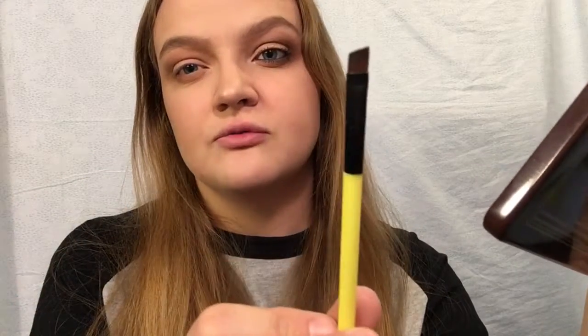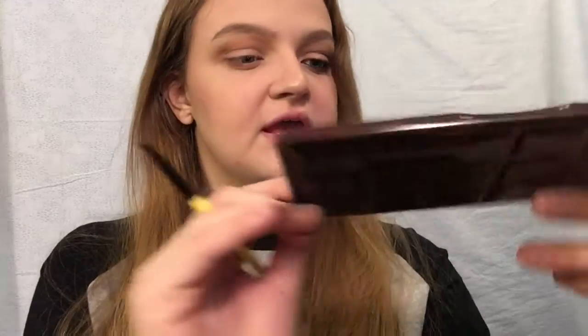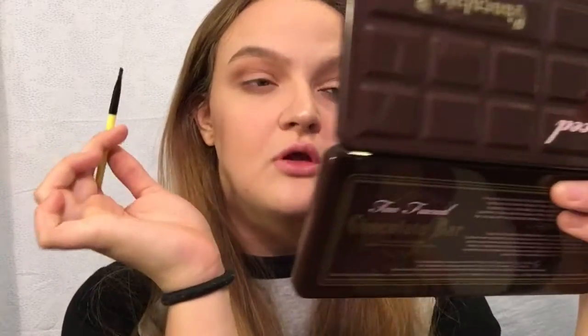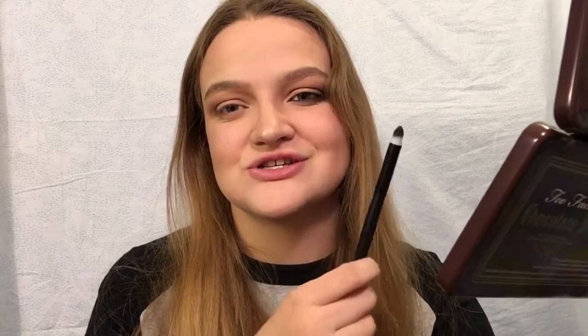Now I'm going to take an angled brush and the shade Triple Fudge. This is going to look like a hot mess for a minute, so just bear with me. I'm going to put this on the outer edge and drag inwards about halfway, then take a different brush and start flicking it up and blending upwards. It will look like a mess but you just have to work with it, I promise.